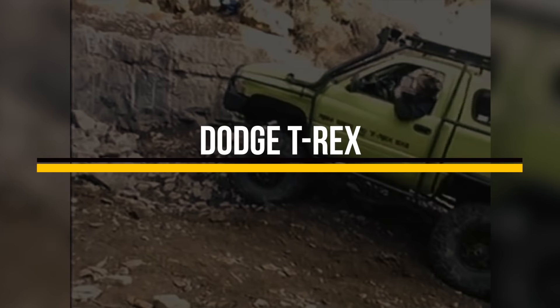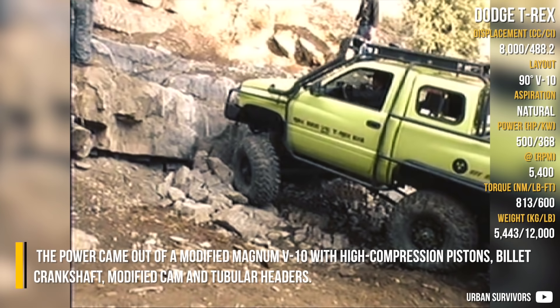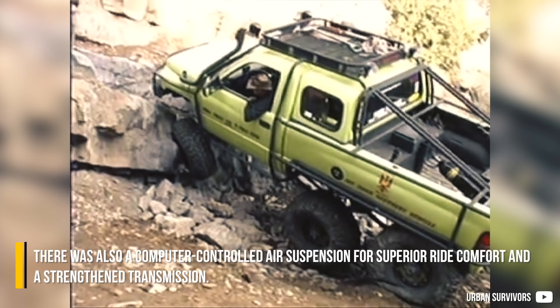Dodge T-Rex: This may be rather new for many, but Dodge actually built this 6x6 prototype two decades ago. The power came from a modified Magnum V10 with high-compression pistons, billet crankshaft, modified cam, and tubular headers. There was also a computer-controlled air suspension for superior ride comfort and a strengthened transmission.